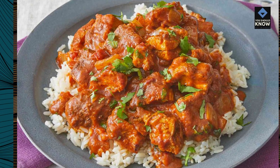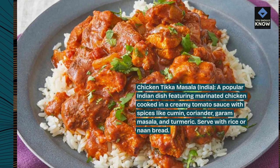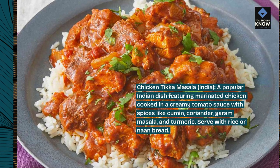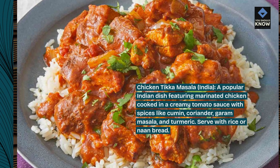Chicken Tikka Masala, India. A popular Indian dish featuring marinated chicken cooked in a creamy tomato sauce with spices like cumin, coriander, garam masala, and turmeric. Serve with rice or naan bread.